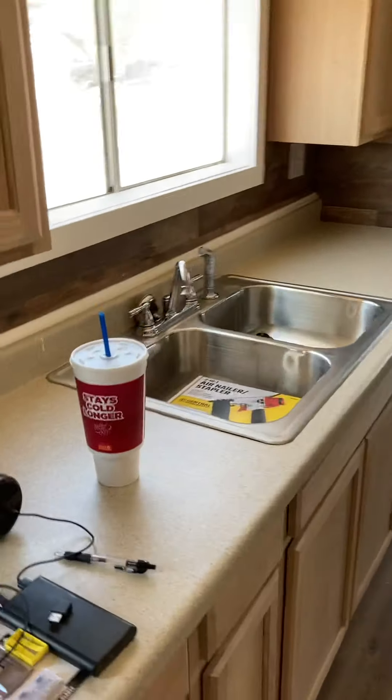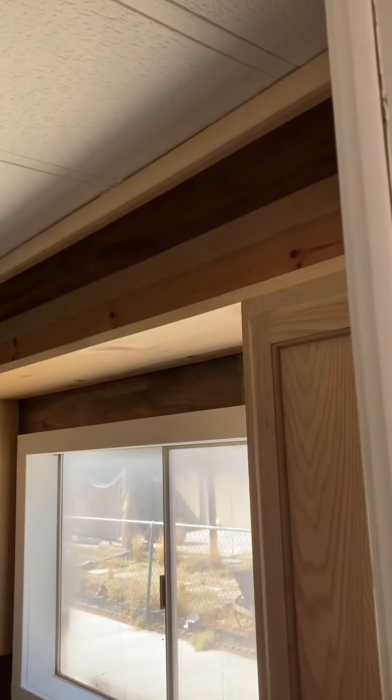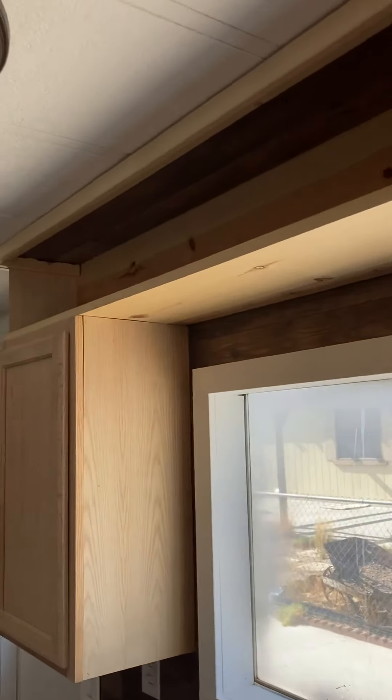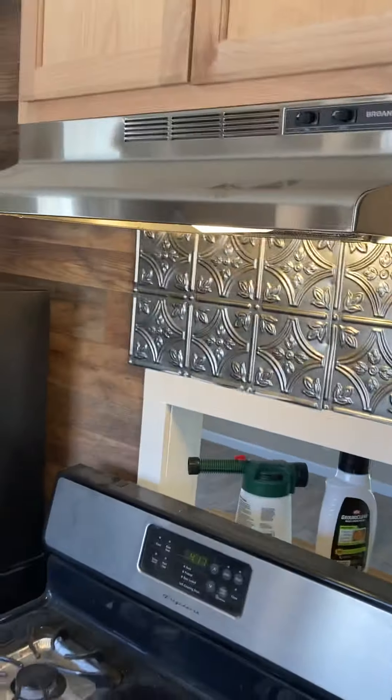The stove is new, cabinets are new. As we continue through, there's storage above the cabinets — we had to build that in because it didn't match the old layout. All brand new stainless steel and a stainless backsplash.